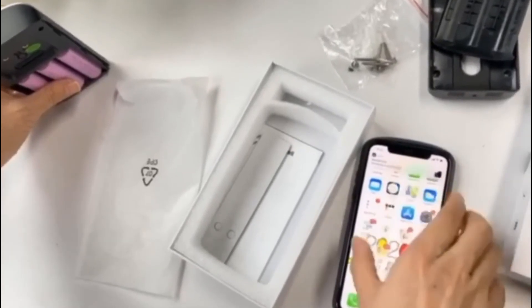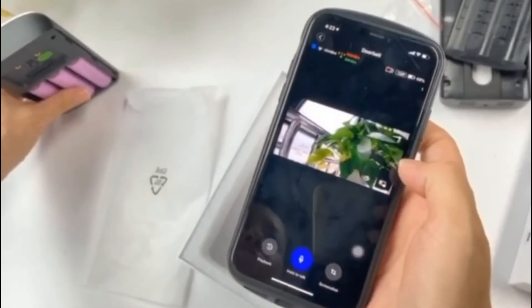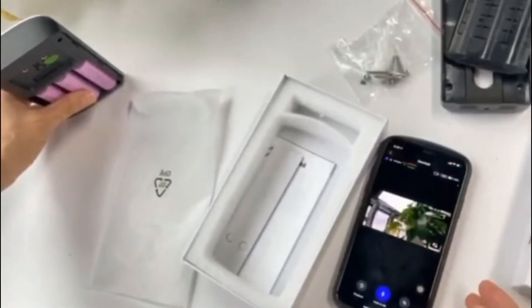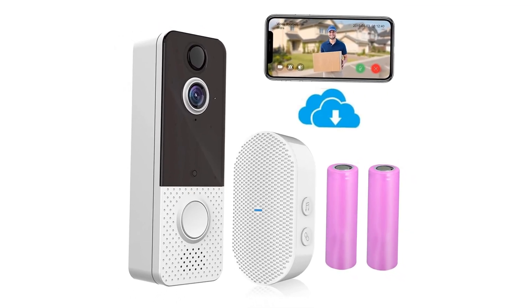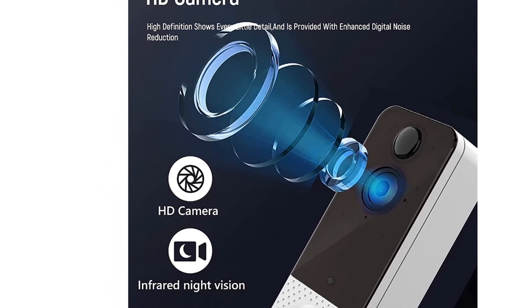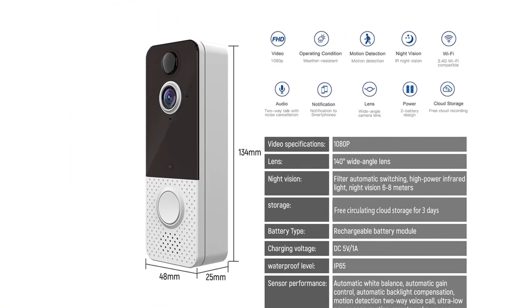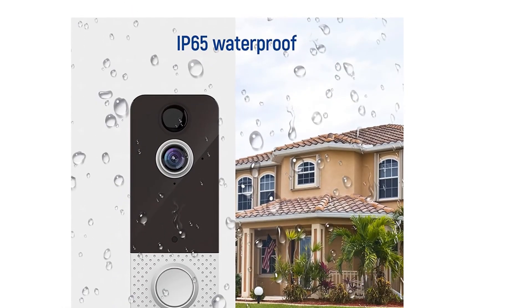It comes with all the tools you need to install and set up your doorbell camera in just minutes. 1080p HD provides clear and crisp recordings you can watch remotely in real-time through the mobile app AWIT. With the built-in microphone and speaker, you can hear and speak to people at your door from anywhere. Bank-level cloud storage service with 3-day cyclic storage is included.